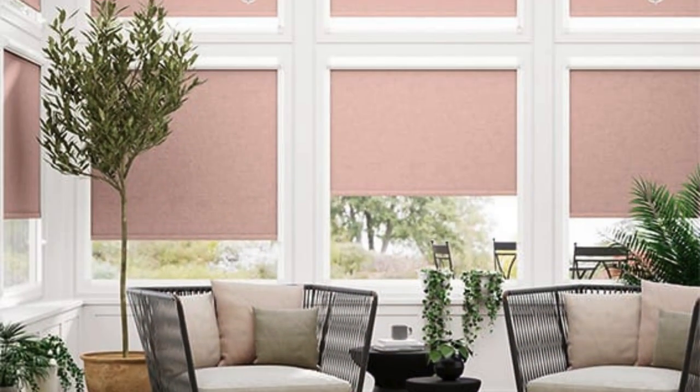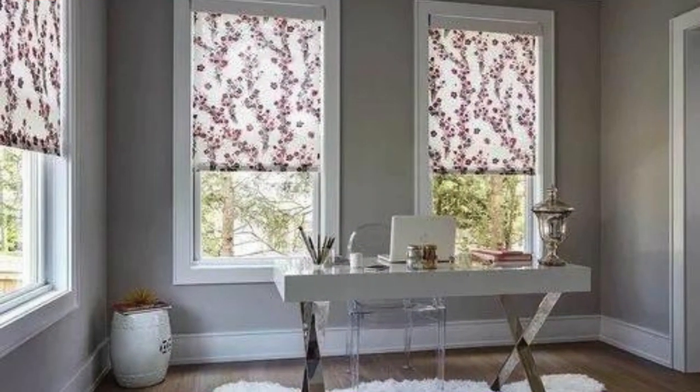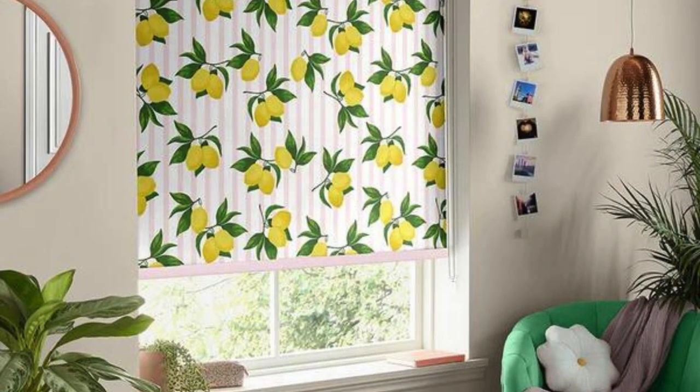For those seeking privacy without sacrificing natural light, sheer or translucent roller blind fabrics are available. These materials permit the diffusion of light while still maintaining a level of privacy, creating an ethereal and soft ambience within a space. This balance between privacy and light diffusion is particularly attractive in areas where a gentle, diffused glow is desired, such as living rooms, kitchens, or dining spaces.